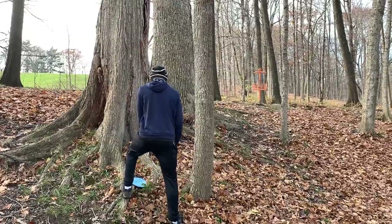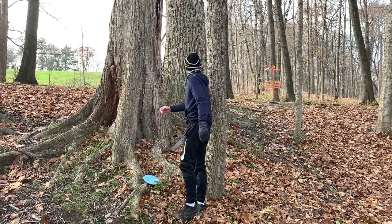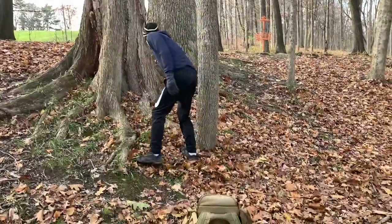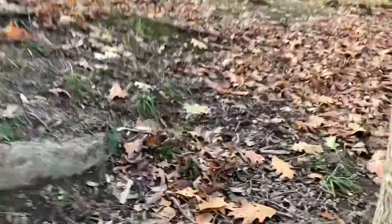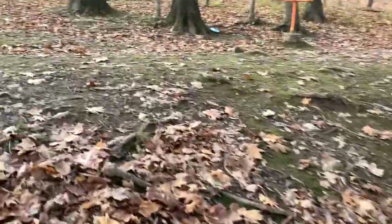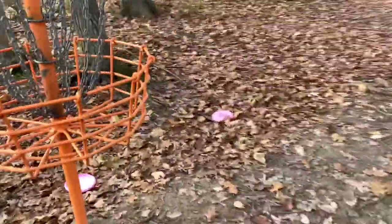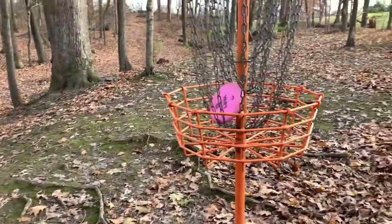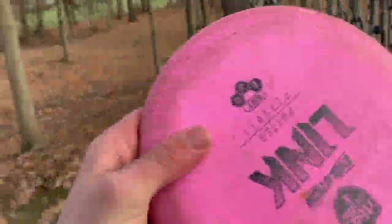Nice! All right, big putt time. This is not happening today. Freezing, 30 degrees — not the best combo for big putts. But luckily when you're parked you don't have to make big ones. All linked birdie!